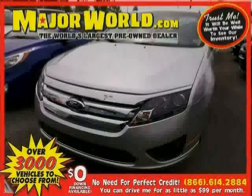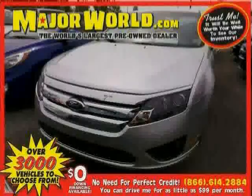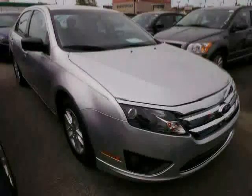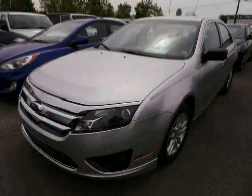Look at this 2011 Ford Fusion equipped with air conditioning, CD player, MP3 player, cruise control, rear head air bag, front wheel drive, stability control, traction control, power windows, anti-lock brakes, power door locks, and rear reading lamps.